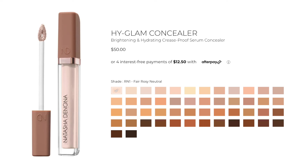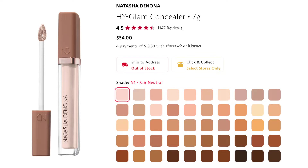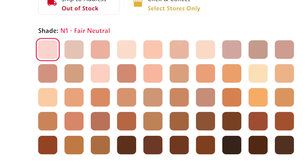Hello my loves, welcome back to my channel. Today I am doing a review and wear test of the Natasha Denona High Glam Concealer. This concealer retails for 50 Australian dollars on the Natasha Denona website, but 54 on the Sephora Australia website, which is a bit rude in this economy, and it does come in 50 shades.